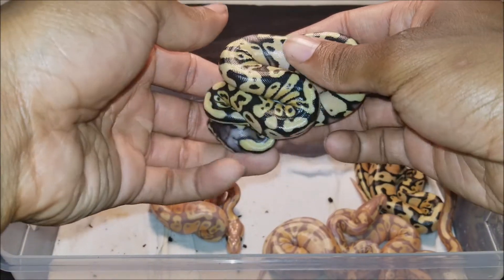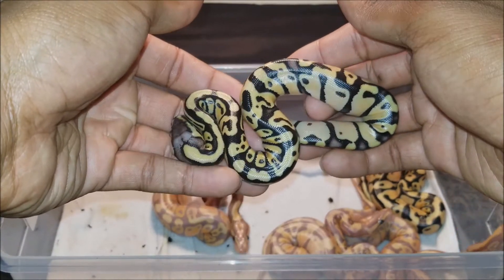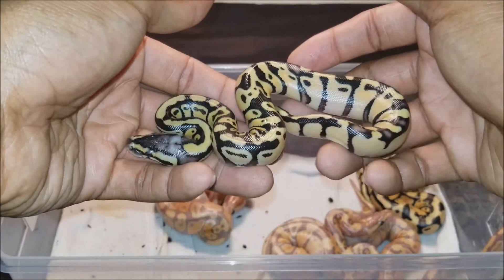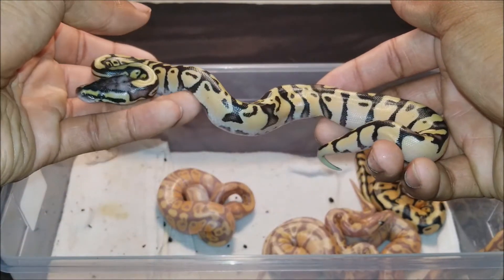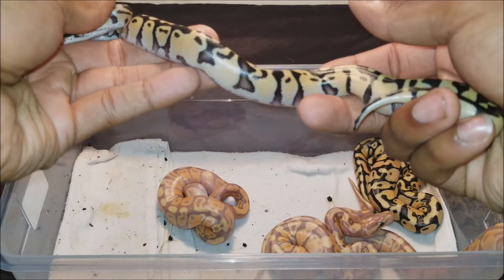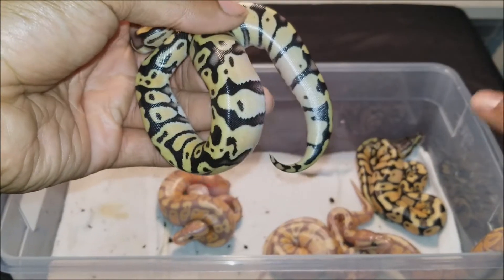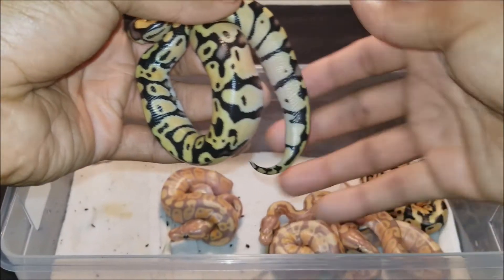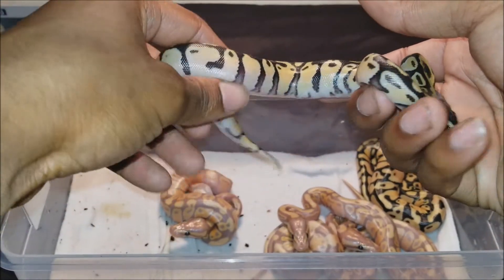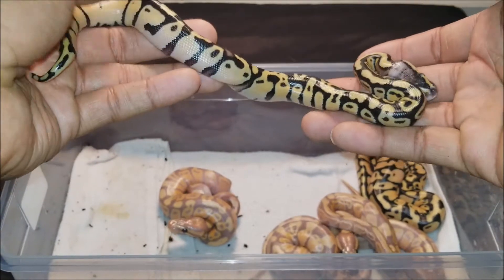We will start off with a female pastel inchie — very beautiful, very deep dark blacks, very nice bright yellow, nice blushing in the side pattern. A bit of an escapee right here, but a very beautiful snake. I'll be keeping back one of these female pastel inchies but I'm not quite sure which one yet.